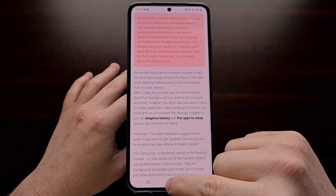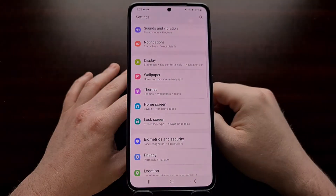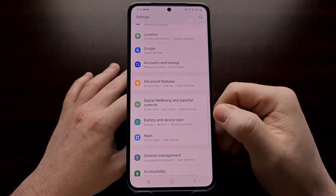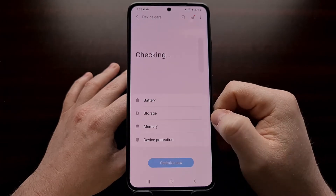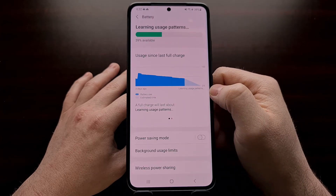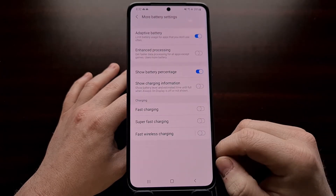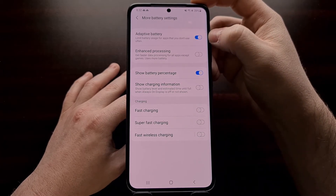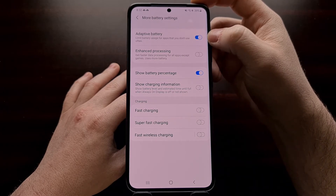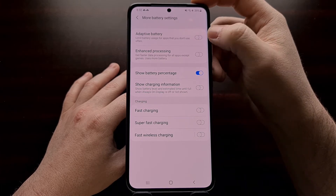The first step is to disable adaptive battery. We can do that by going into the Settings application, scrolling down until you see the Battery and Device Care section. From within there, you're going to see a Battery option — tap that, and then scroll down a little bit to see More Battery Settings. From here is the base toggle to tell the Samsung Galaxy S21 to stop limiting battery usage for apps that you do not use often.